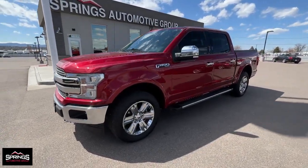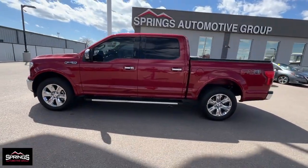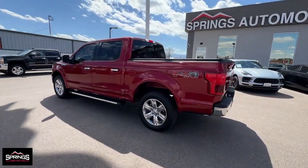Go home happy with the 2018 Ford F-150. With less than 90,000 miles on the odometer, this vehicle stands out from the rest.